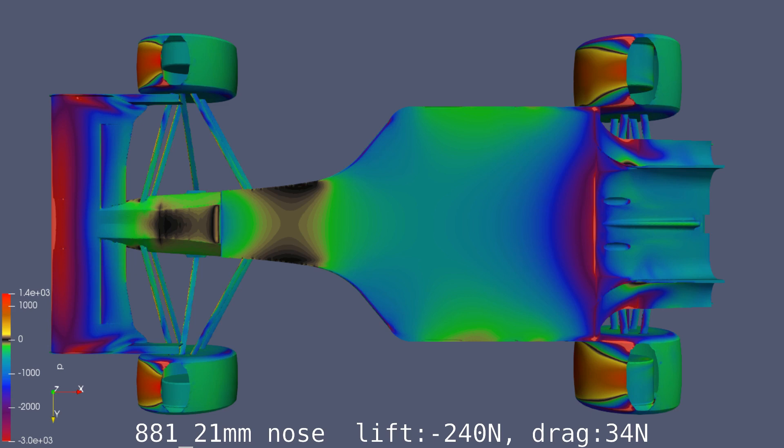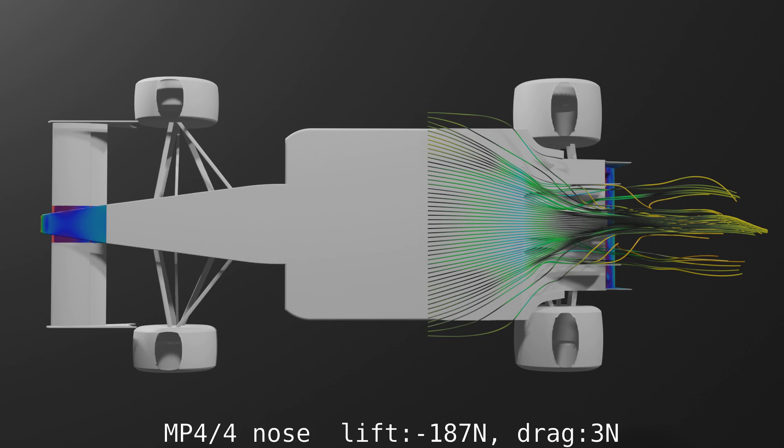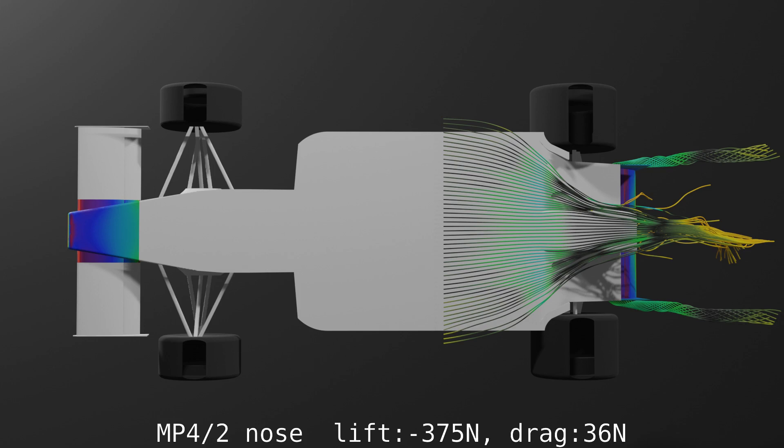The nose-wing configuration of the 88-1 produced 1464N of downforce and 100N of drag at 21mm. The wings themselves contributed 1215N and 68N of drag, which meant the nose made 240N of lift and 34N of drag. Compare this with the MP4/4 nose at 187N of lift and 3N of drag, and the MP4/2 at 375N of lift and 36N of drag. As a result, the numbers for the downforce from the floor are significantly changed — I was guessing 140N for the MP4/2 nose in the previous video, but was off by more than half.